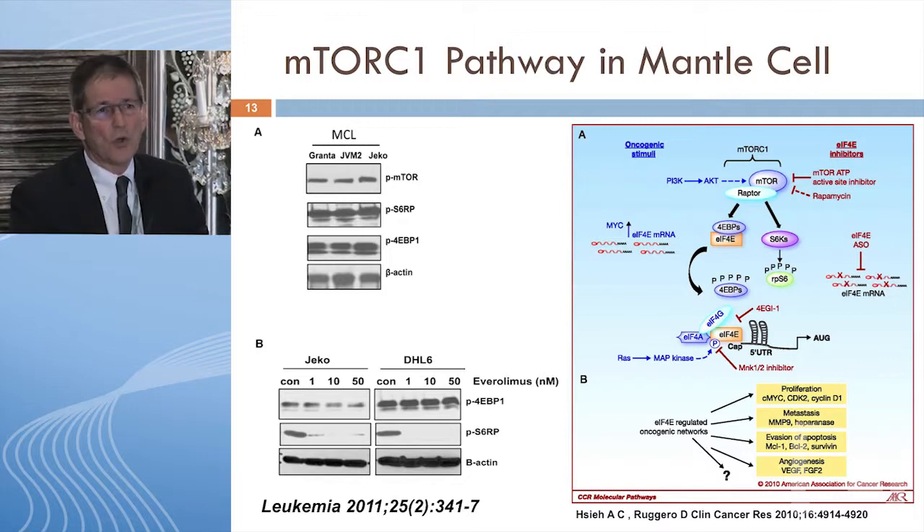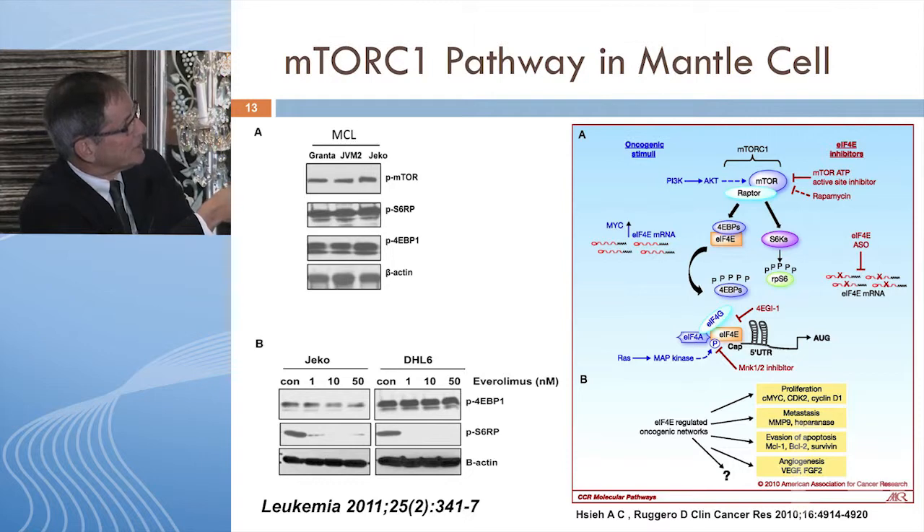Moving a little more downstream from PI3-kinase: people started targeting mTOR specifically — mTORC1 — earlier. If you look at mantle cell lines in the laboratory, all components of the TORC1 pathway are revved up: phospho-mTOR, phospho-S6, and 4EBP1. mTORC1 phosphorylates S6 and 4EBP1. When it phosphorylates 4EBP1, it releases EIF4E into the cytoplasm, which is very important for cap-dependent translation of proteins like cyclin D1 and the cyclin-dependent kinases that drive the cell cycle.